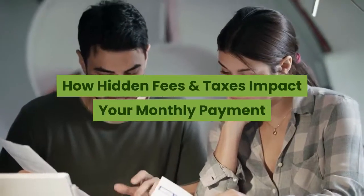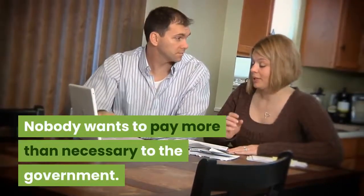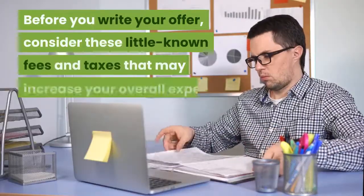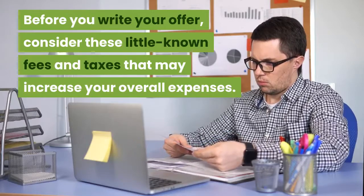Nobody wants to pay more than necessary to the government. That's why many home buyers look for areas with lower property taxes. Before you write your offer, consider these little-known fees and taxes that may increase your overall expenses.